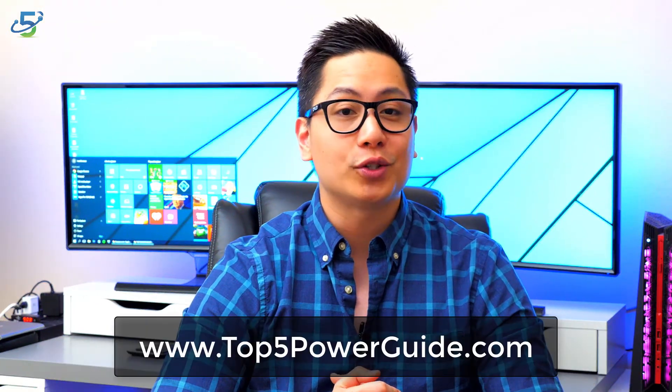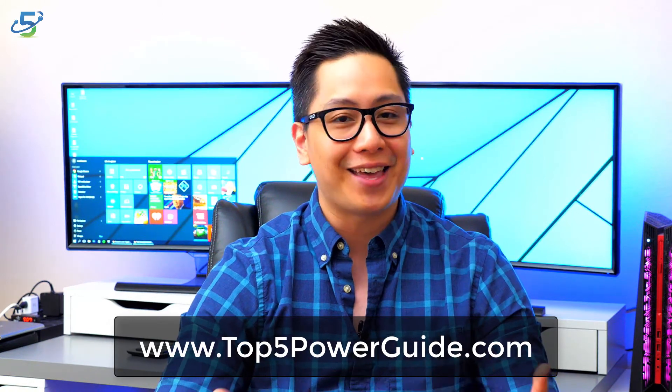Best of all, our computers were all running quicker and smoother immediately after we used the program and fixed all of the problems. So if you're having issues with a slow-running computer, or think you may have a virus or two on it, don't think twice about purchasing iolo System Mechanic. It's a great product that won't disappoint you. For more reviews on software and services like this one, head on over to top5powerguide.com — and thank you guys for watching.